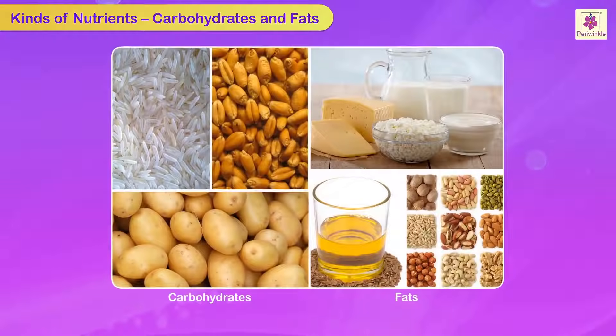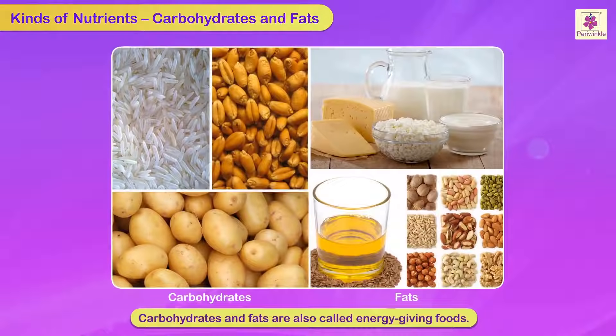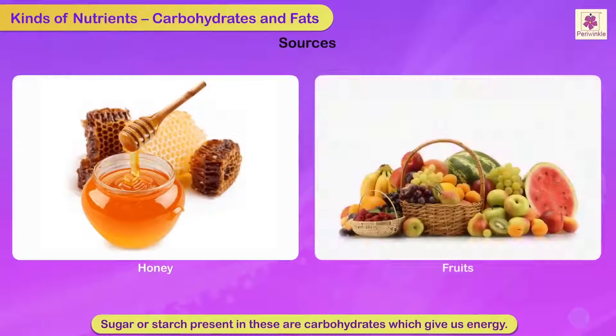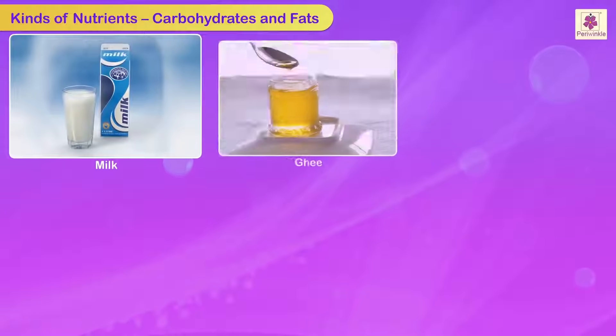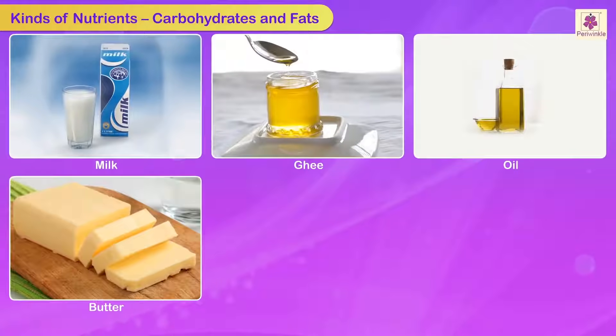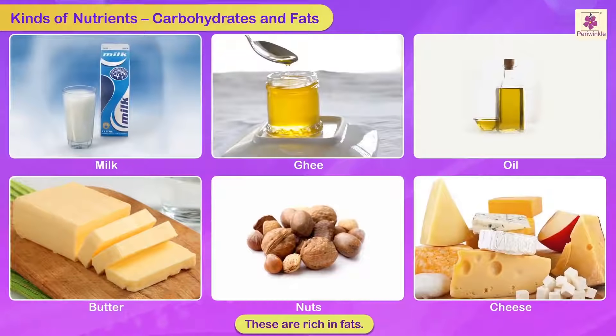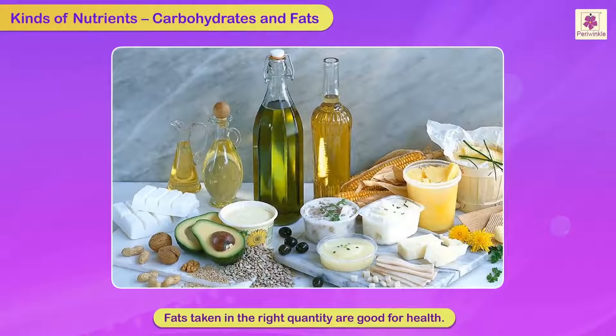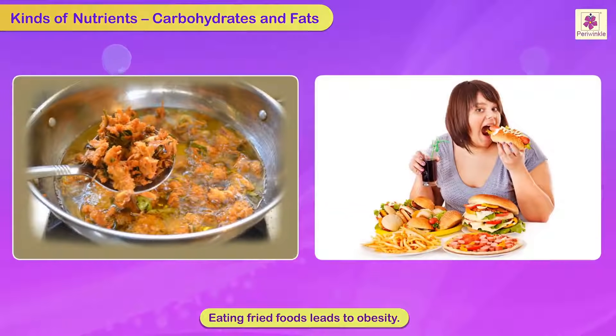Carbohydrates and fats are also called energy-giving foods. The sugar or starch present in wheat, rice, corn, potatoes, sweet potatoes, honey and fruits are carbohydrates which give us energy. Milk, ghee, oil, butter, nuts and cheese are rich in fats. Fats, when taken in the right quantity, are essential for good health. Eating fried foods leads to obesity.